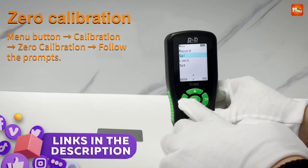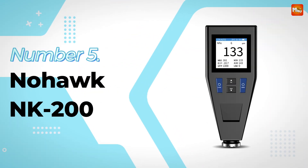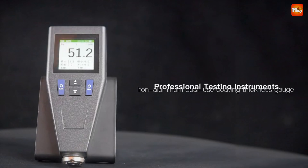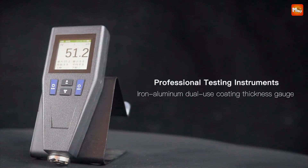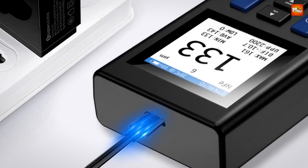Links to all products are mentioned in the description below. Let's get started at number 5: the Nohawk NK200 Coating Thickness Gauge. The NK200 isn't just any coating thickness gauge — it offers two primary measurement methods: magnetic induction and eddy current.